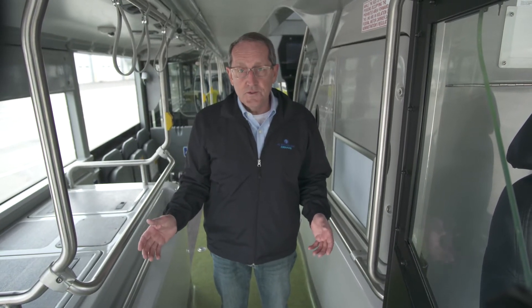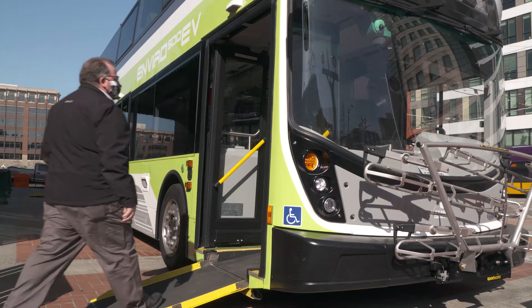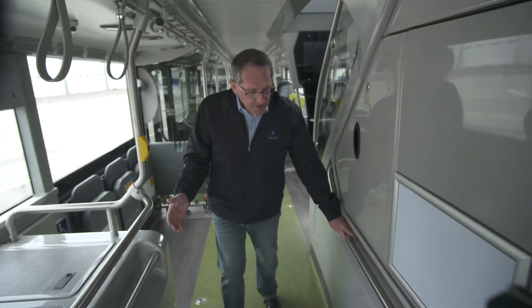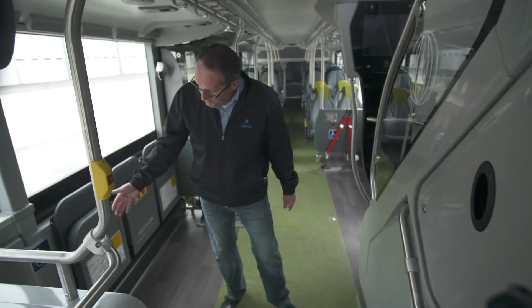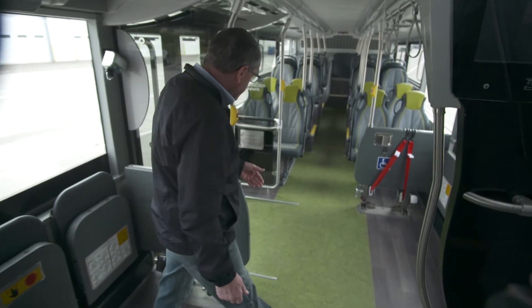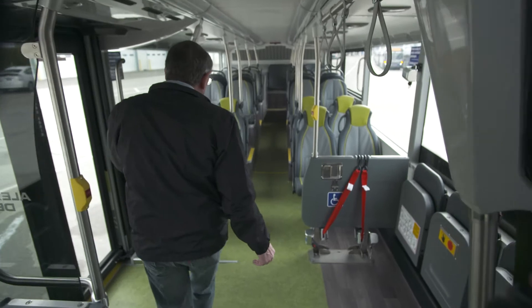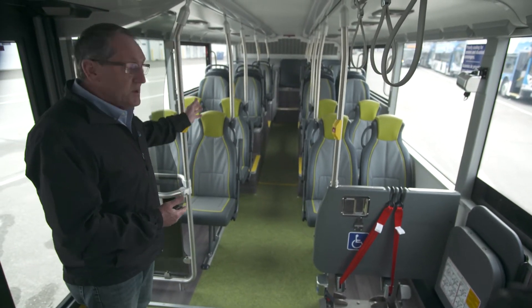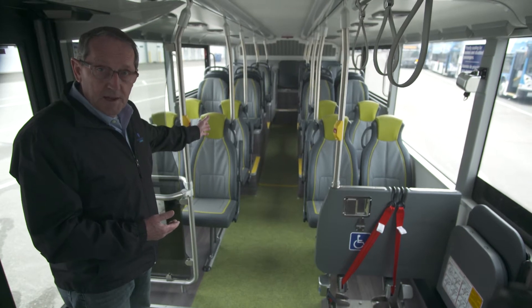Accessibility on our Enviro 500 EV double-deck is outstanding. We have wide entrance doors, wide exit doors, and a one-in-six mobility ramp. We feature wide unobstructed aisles with sculpted handrails, mobility device spaces on the left and right-hand side of the bus, and a full flat floor through to the rear seating — which is a major benefit from the portal axle design.